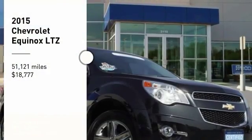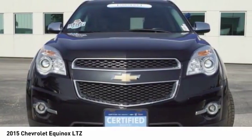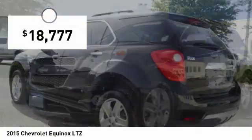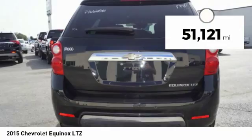Stop by and take a look at the 2015 Equinox. Fuel efficiency, safety, and value equals the Chevy Equinox, and it is priced below $20,000. This vehicle has less than 55,000 miles.